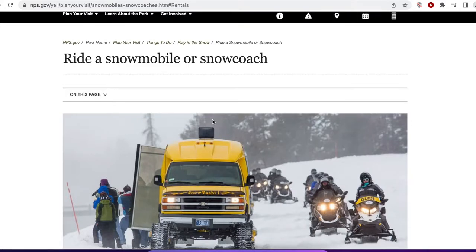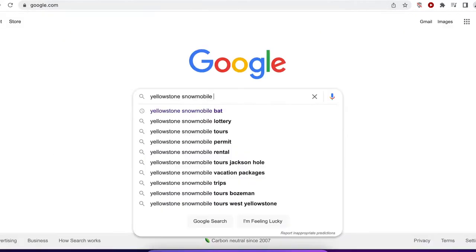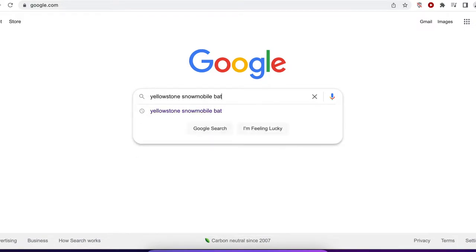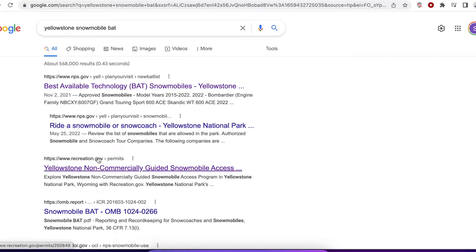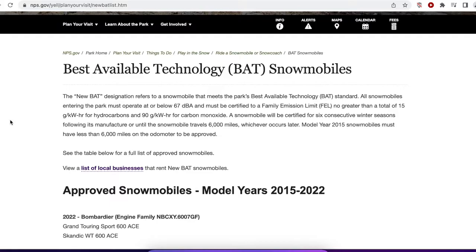There is other information that the National Park Service has available on this, and you'll find it by clicking on the various links there. One thing you do need to be aware of is that your snowmobile has to use what's called BAT — Best Available Technology. Go to Google, put in 'Yellowstone Snowmobile BAT,' and you'll notice that your snowmobile has to comply with the Best Available Technology Criteria.